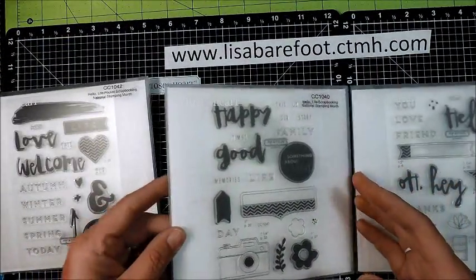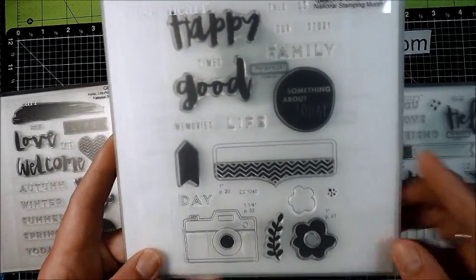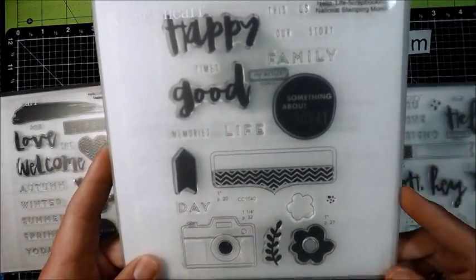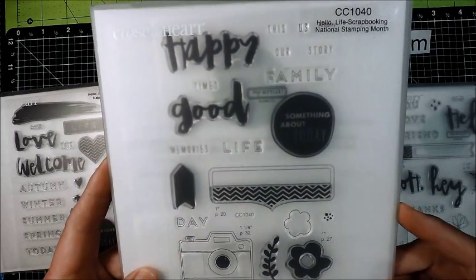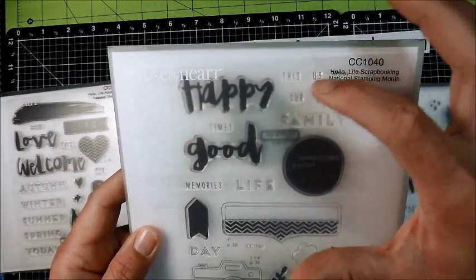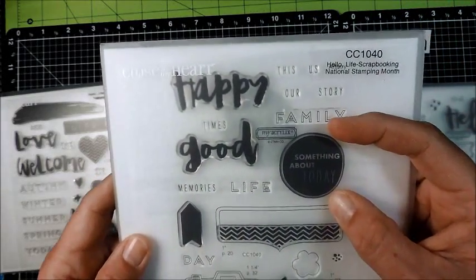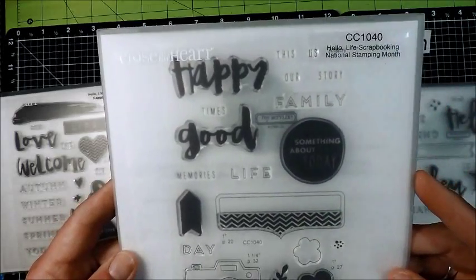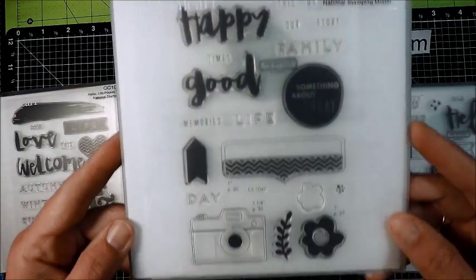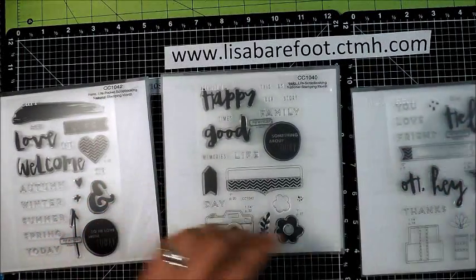The second one is Hello Life Scrapbooking, designed for traditional scrapbooking pages, but you can easily use it with your pocket scrapbooking too. It has words like 'this us, our story, family, times, memories, life, something about today.' It also coordinates with the Artistry cartridge. I just love the little camera on this one.